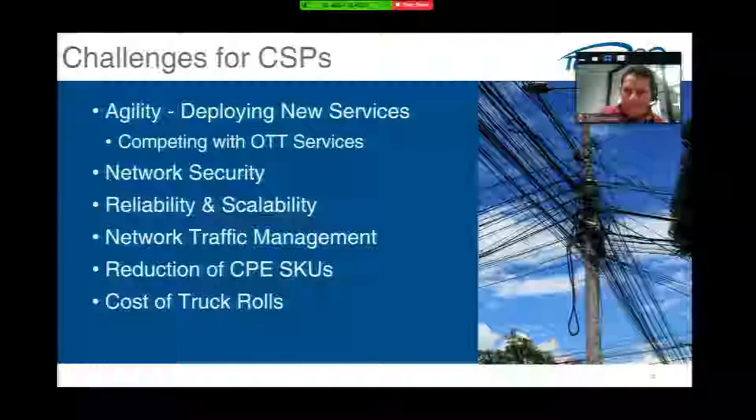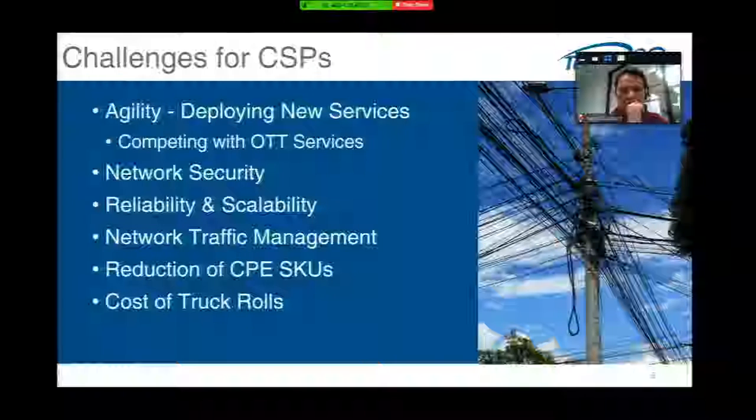There are challenges that communications service providers really face. One of the more recent challenges is agility in competing with over-the-top players. Those over-the-top services that folks go to for applications — conferencing, IP PBX functions, et cetera — are core services that service providers would like to deliver and make a difference in cost effectiveness.